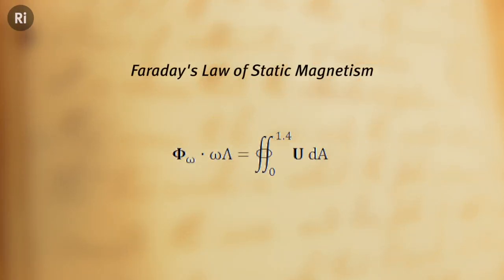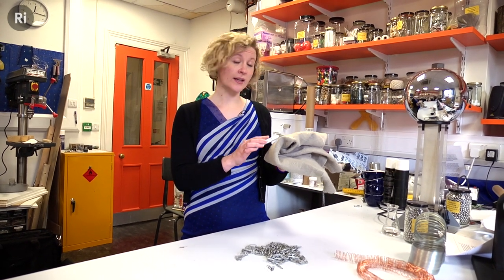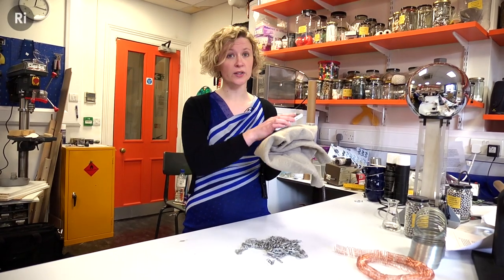Faraday's law of static magnetism states that you can make any battery magnetic simply by charging it with static electricity. All you need to do is rub your battery against a non-conductive surface, like your jeans or this woollen jumper.